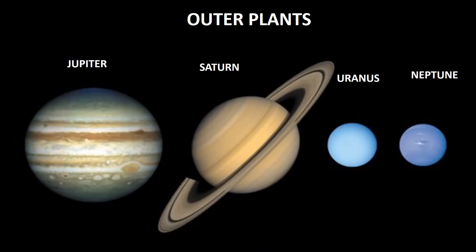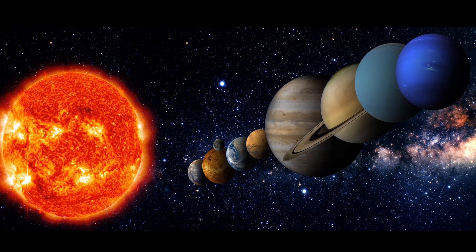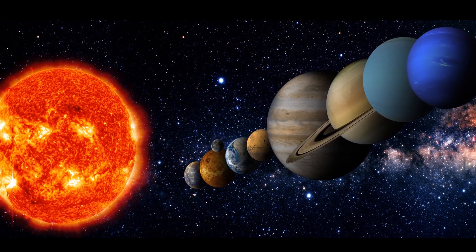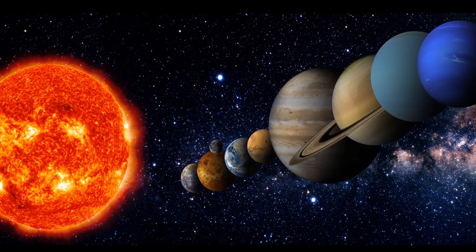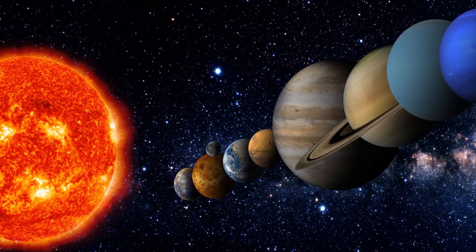The planets of the outer Solar System are Jupiter, Saturn, Uranus, and Neptune. These planets are made up of gas or ice. They couldn't withstand the heat from the Sun, so they formed very far away from the Sun.